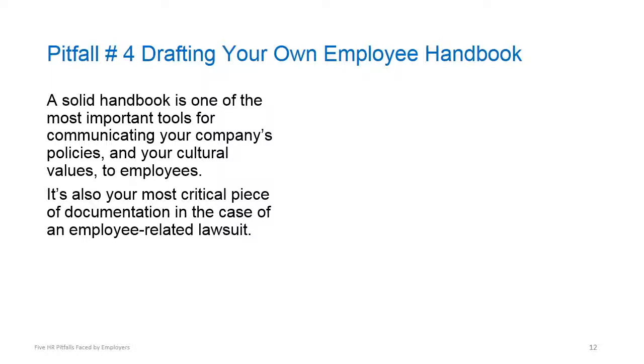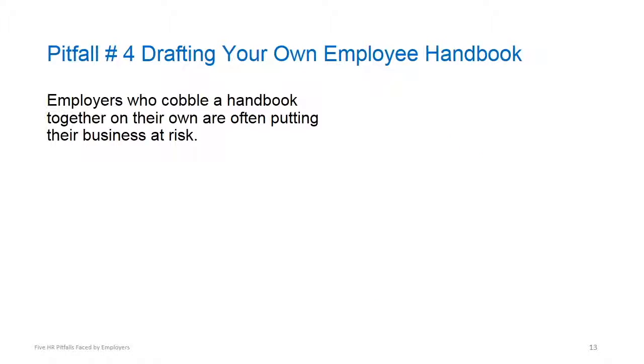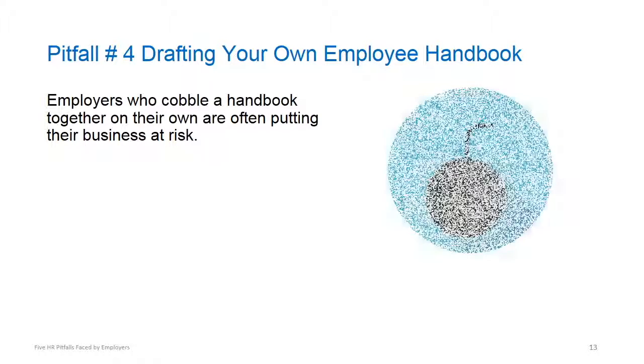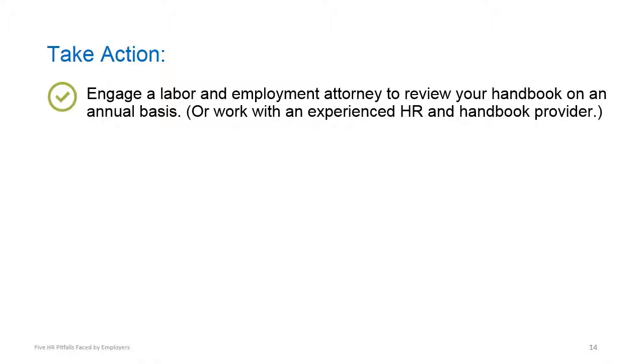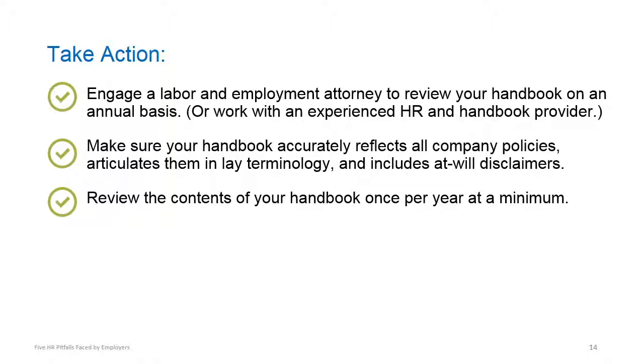A solid handbook is one of the most important tools for communicating company policies to employees. It's also your most critical piece of documentation in the event of an employee-related lawsuit. Employers who cobble a handbook together on their own are often putting themselves at risk. You can mitigate this risk by engaging a labor and employment attorney or reputable HR provider to review your handbook on an annual basis, ensuring that your handbook accurately reflects all company policies in lay terminology and includes at-will disclaimers, and reviewing the contents of your handbook once a year at a minimum.